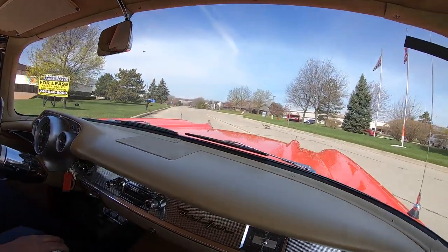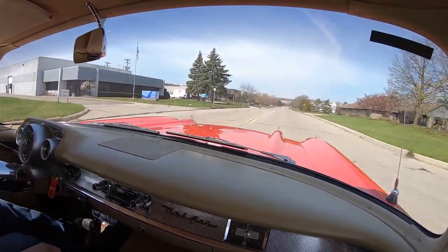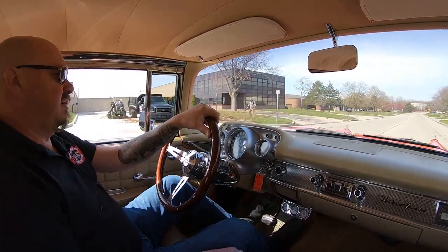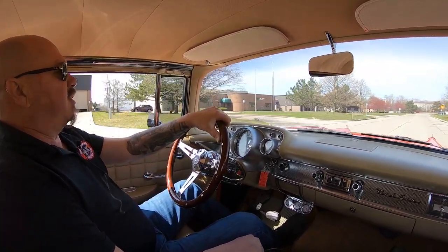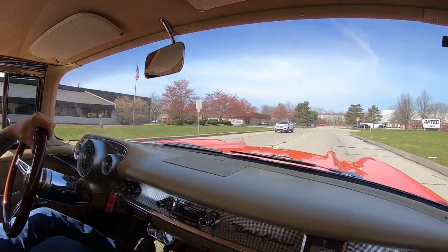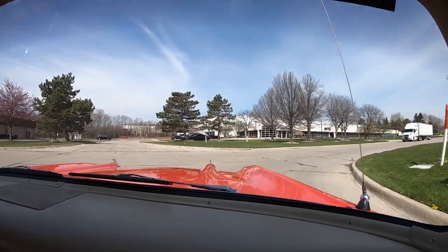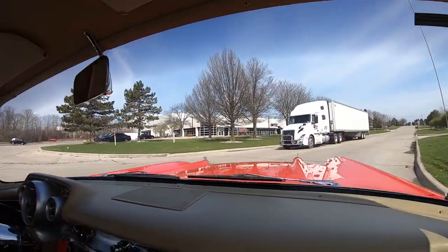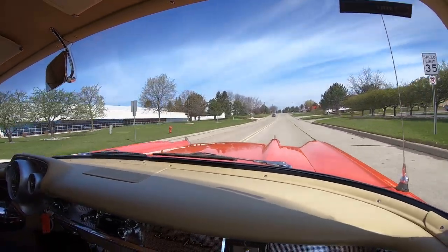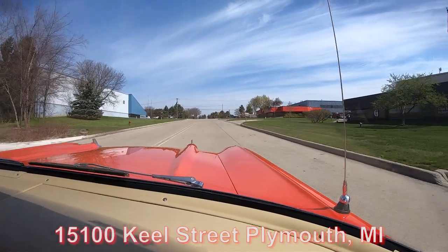Watch out for these Canadian geese — I don't know what he's doing standing in the middle of the road. Listen to this baby — just purrs. Now we're coming up on our shop. We actually have two buildings and we usually have about 200 cars in stock. So if you do come in and visit us, we may have to move a few cars around to show you your favorite. Give Tom a call and let him know you're coming — or just show up, no problem. Here's our main facility at 15100 Keel Street.